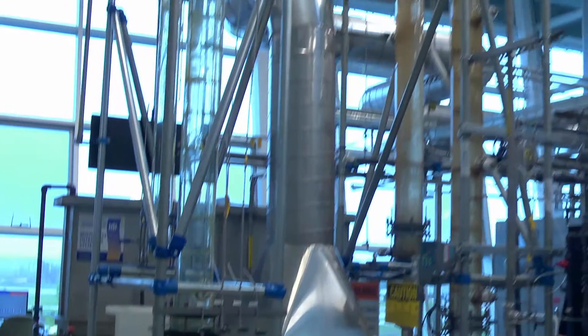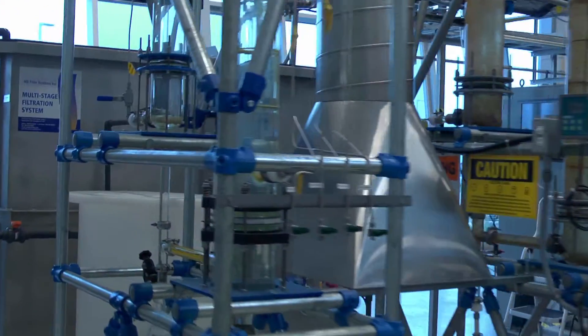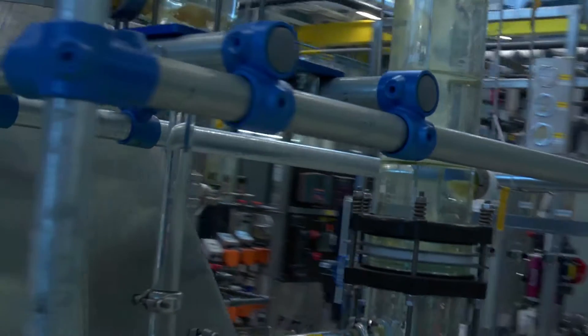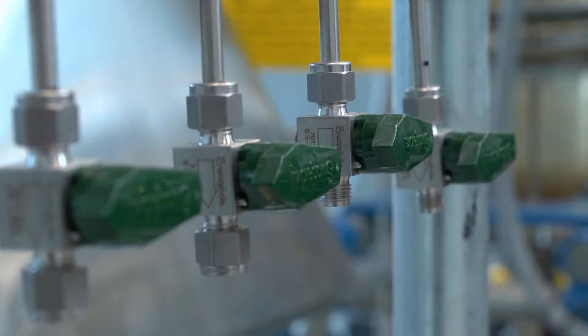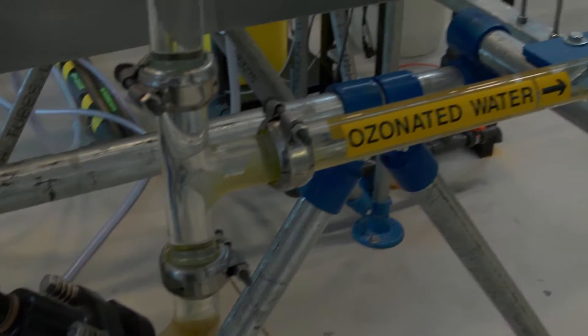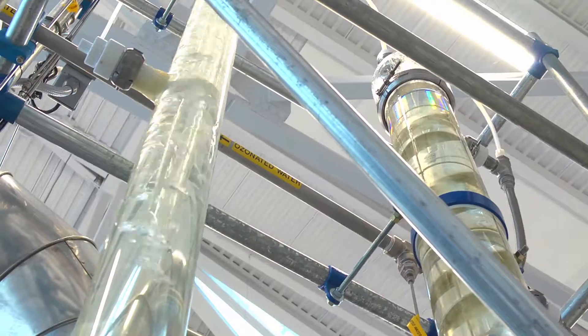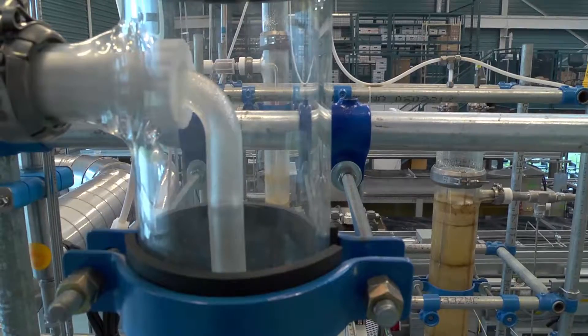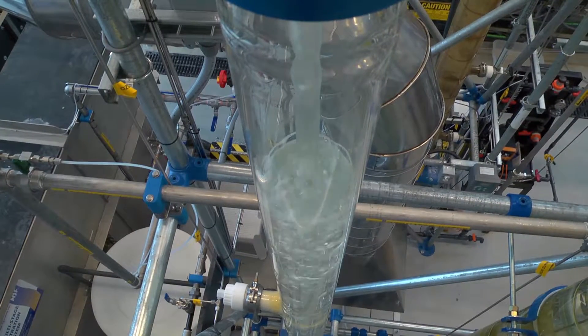Ozone is a strong disinfectant that can be used for primary disinfection. It has also been shown to degrade personal care products, taste and odor compounds, and other contaminants. The ozone system can also be operated as an advanced oxidation process, otherwise known as AOP mode, using an addition of hydrogen peroxide.